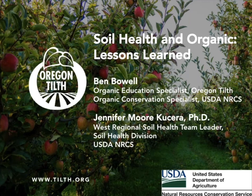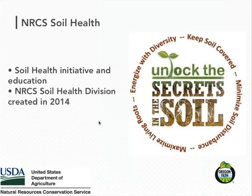Since 2010 when we've been working with NRCS, there's been a lot of emphasis on soil health at NRCS, and it's grown. In 2014, NRCS established a soil health division. There's been a lot of communications from NRCS about soil health. The image on the right shows the four principles of soil health from NRCS: diversity, keeping the soil covered, minimizing disturbance, and maximizing living roots.